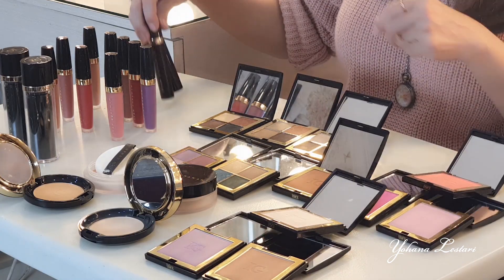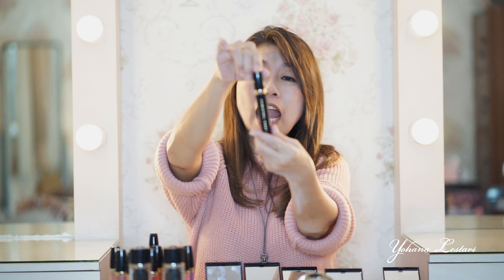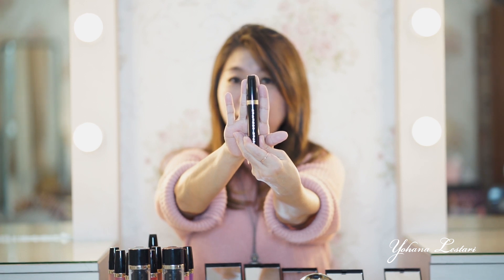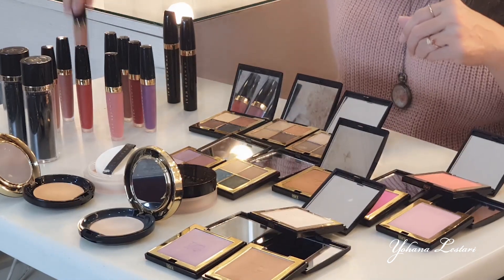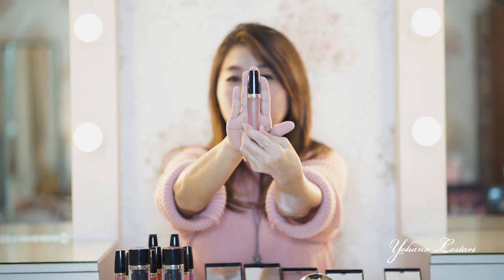Terus dia juga ada maskara teman-teman. Maskara-nya dia ada dua macam. Satu warnanya hitam, ada juga warnanya coklat. Jadi sesuai kita mau pakai yang mana, itu bagus banget. Dan dia juga ada — nih yang aku suka ya — itu lipstick teman-teman. Lipstick-nya bagus banget.